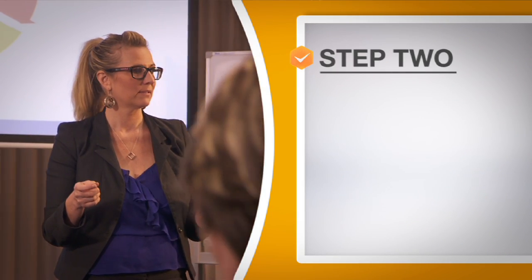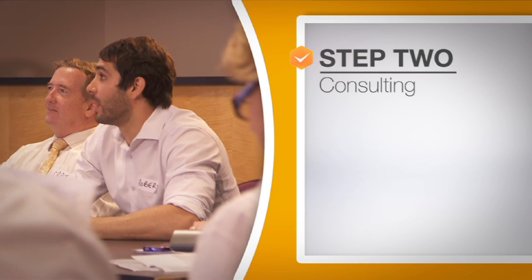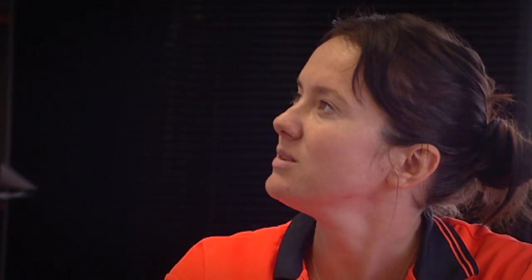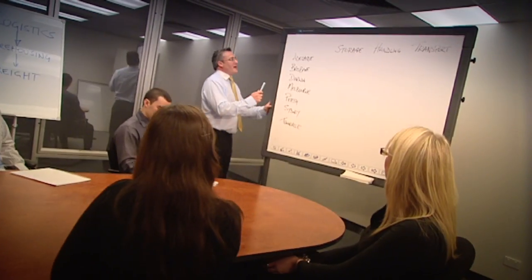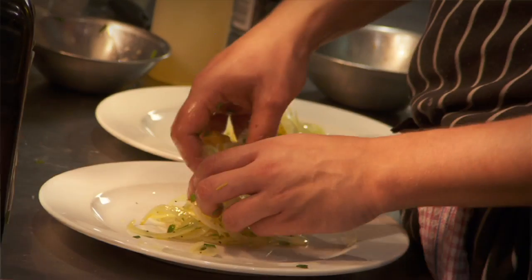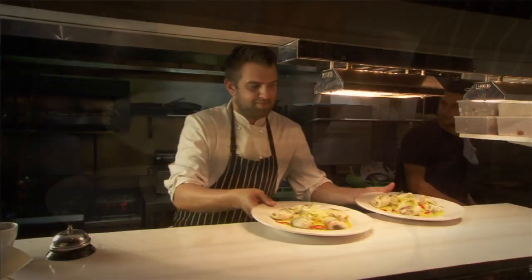That leads us to step two: consulting. This enables everyone at work to understand the issues and is a key step for an improved safety culture. As a business owner you need to consult your workers. This can be formal or informal. By writing a safety policy in consultation with our staff, it's allowed us to identify the workers' responsibilities in the workplace and help us to achieve a safe work environment.